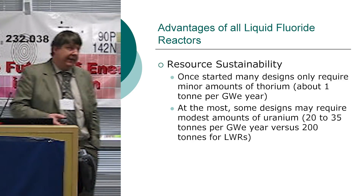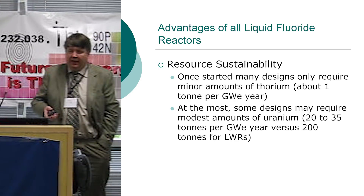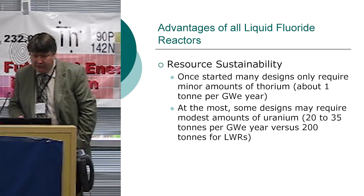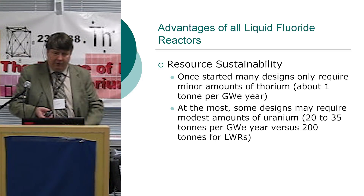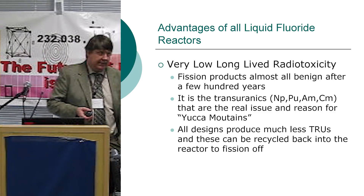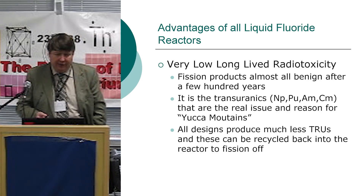Resource sustainability: the pure thorium cycle is the best, only needing about 1,000 tons of thorium per year. After startup — startup is an issue, we need something to start these up. Other designs at most might require some modest amounts of uranium. Very low long-lived radiotoxicity — it's mainly the higher actinides that are the problem, the need for Yucca Mountain-type repositories.